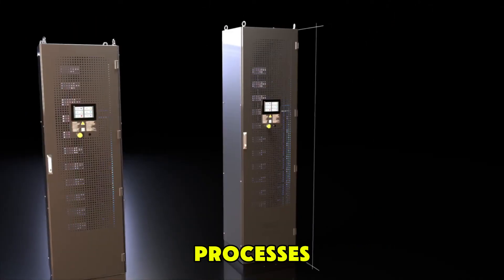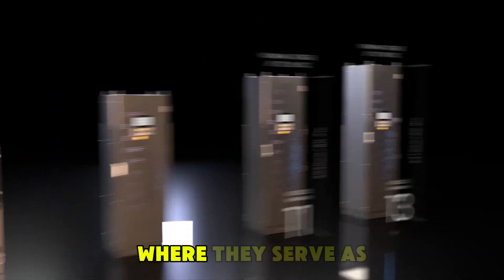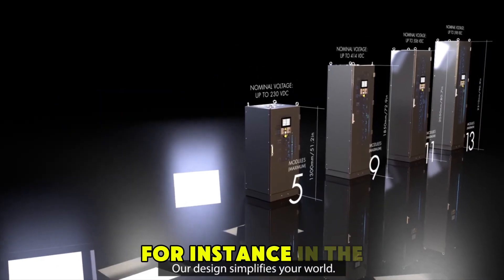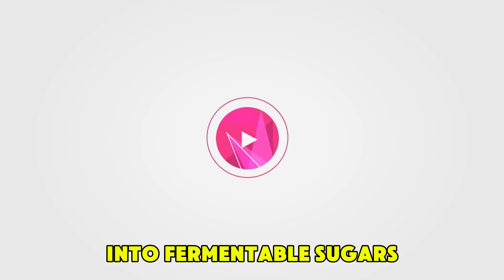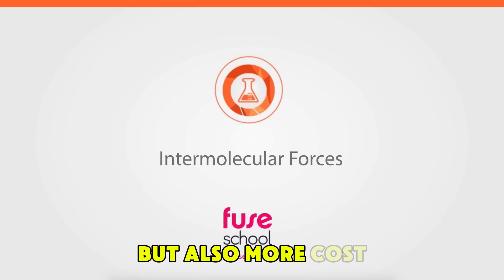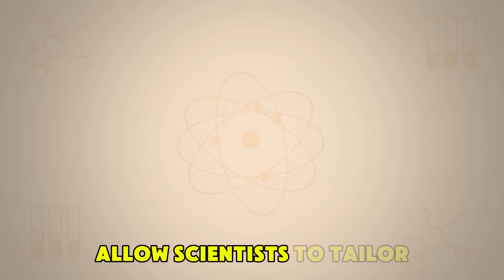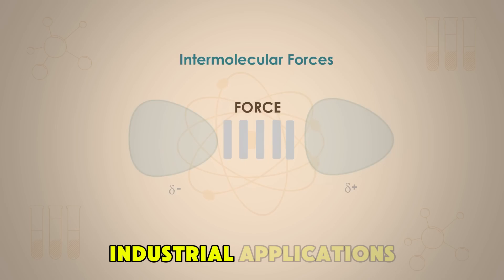Another exciting application of ionic liquids is in catalysis, where they serve as solvents that can enhance the efficiency of chemical reactions. For instance, in the production of biofuels, ionic liquids can be used to break down plant materials into fermentable sugars more efficiently than traditional methods. This not only makes the process more sustainable, but also more cost-effective. Moreover, their tunable properties allow scientists to tailor them for specific reactions, further boosting their versatility in industrial applications.